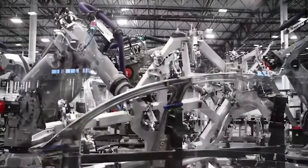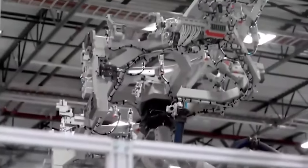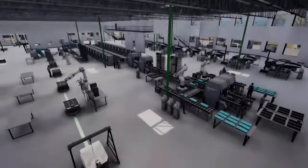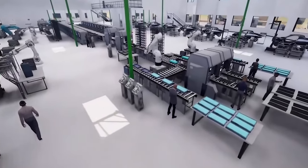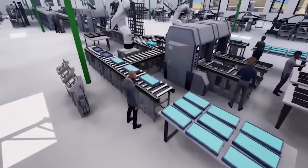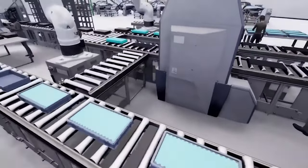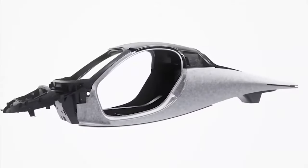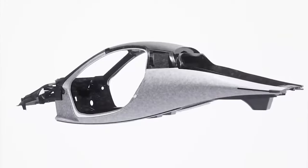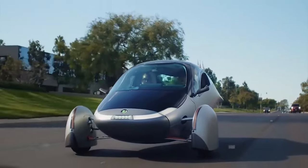Startup SEV automaker Aptera has been gaining momentum with its flagship SEV in recent months and is steadily moving toward production. When the automaker set out to build the most efficient solar-powered electric vehicle on the planet, it divided the development phase into four key stages: the Alpha, Beta, Gamma, and Delta stages of development. After successfully completing and showing off prototypes of the Alpha to Gamma stages, Aptera showcased some of the key features of its final production vehicle, the Delta.